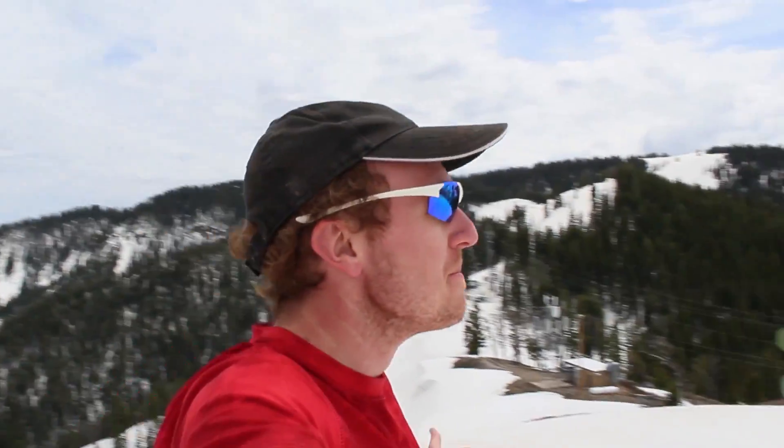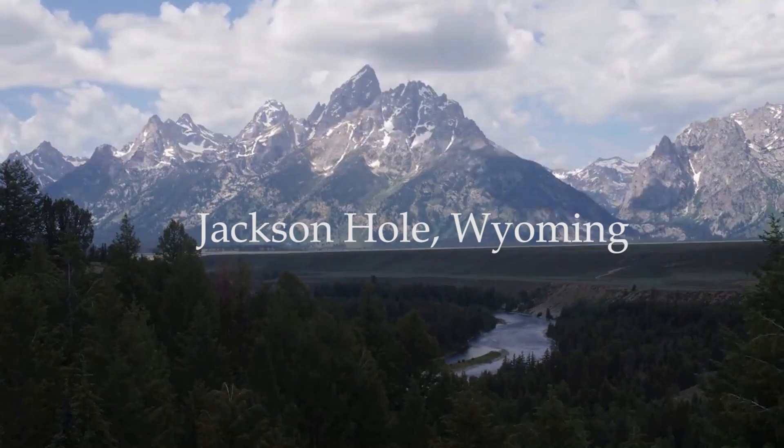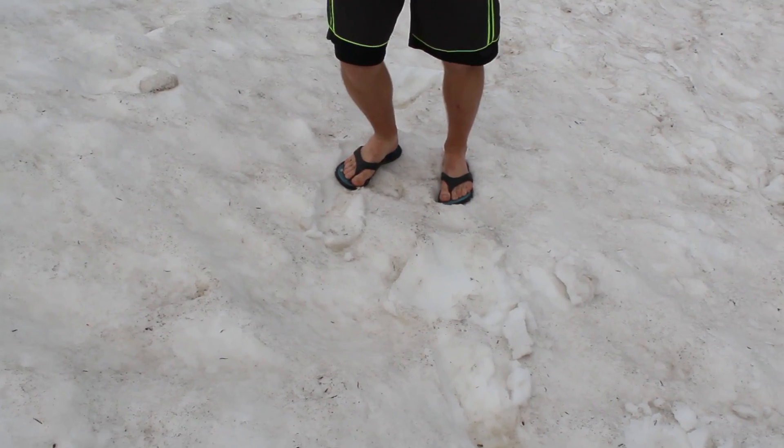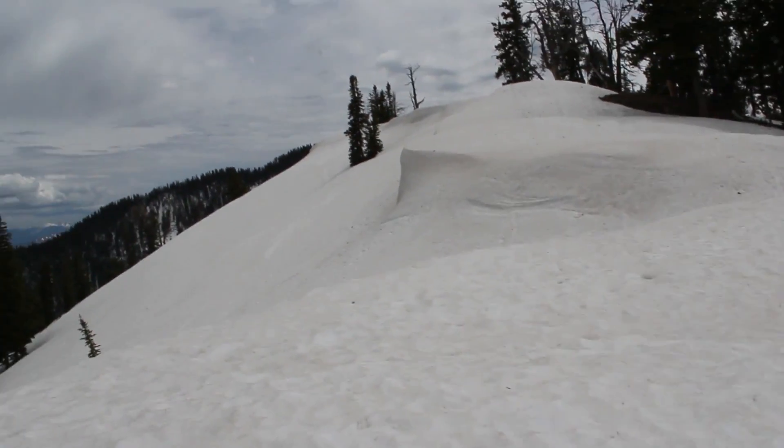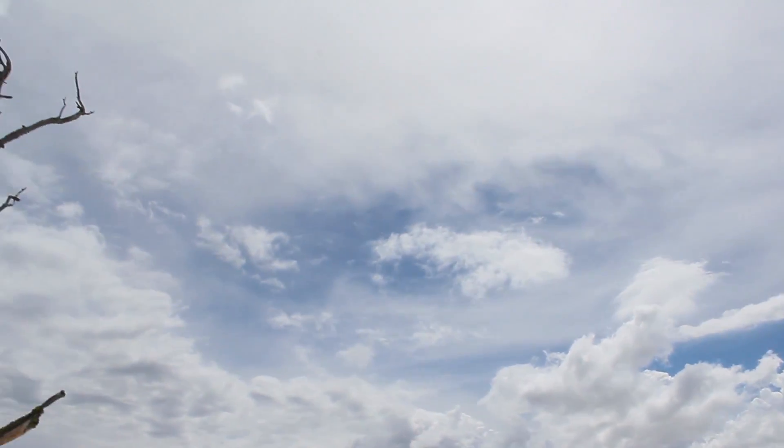It's not bad up here — up at the top of the world. Hiding shoes. Clouds are incredible.